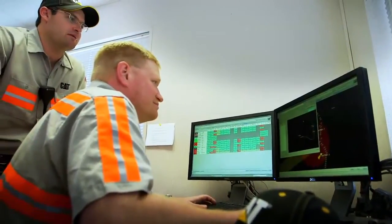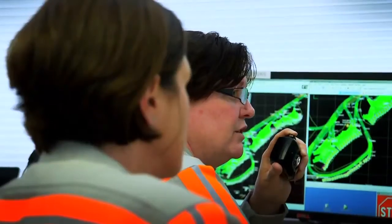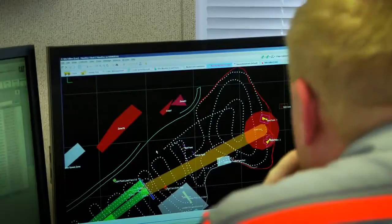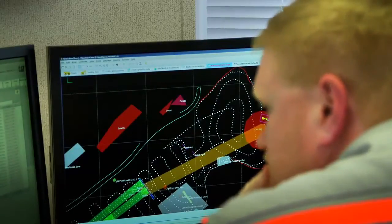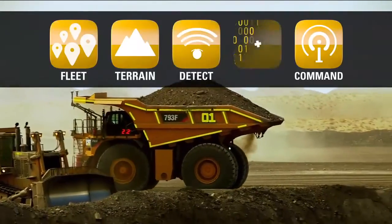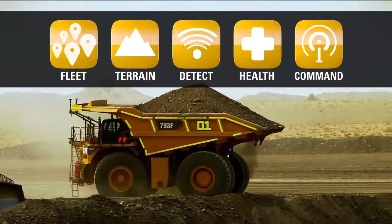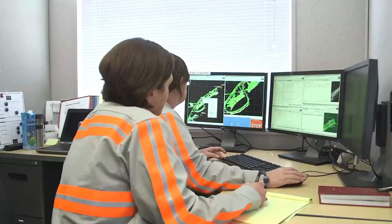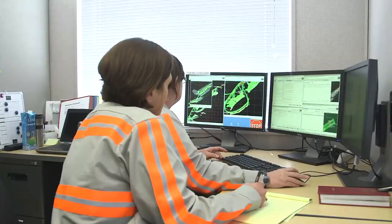Command for Hauling works within CAT Minestar system to help you achieve fully integrated mine site equipment and operations management. Gathering and processing data from the other CAT Minestar system capability sets — fleet, terrain, detect and health — Command integrates all machine data, tracking and management information to provide a big picture look at your entire haulage fleet.